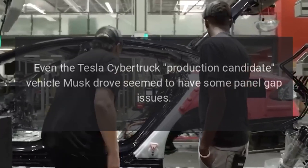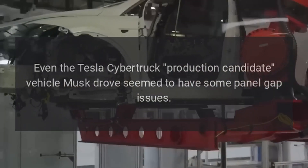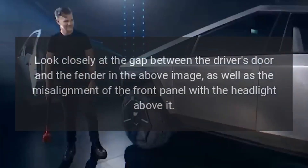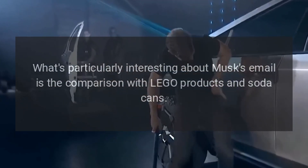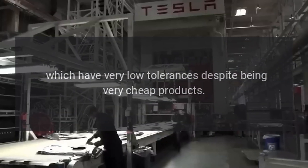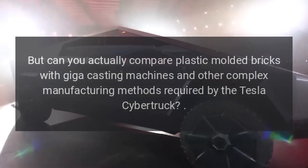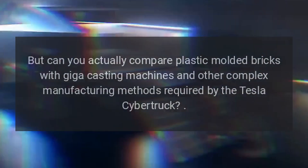Even the Tesla Cybertruck production candidate vehicle Musk drove seemed to have some panel gap issues. Look closely at the gap between the driver's door and the fender in the above image, as well as the misalignment of the front panel with the headlight above it. What's particularly interesting about Musk's email is the comparison with Lego products and soda cans, which have very low tolerances despite being very cheap products. But can you actually compare plastic molded bricks with Giga casting machines and other complex manufacturing methods required by the Tesla Cybertruck?